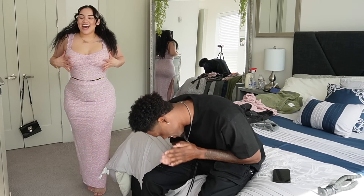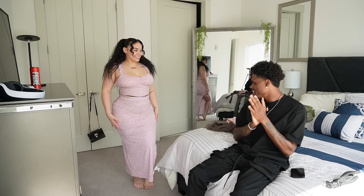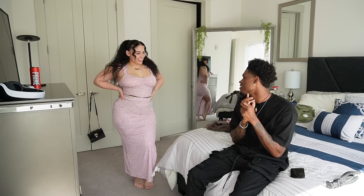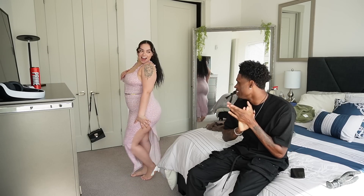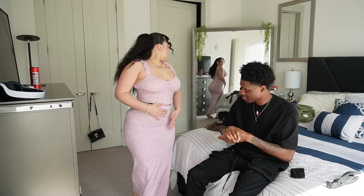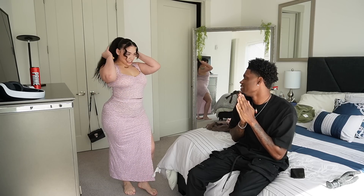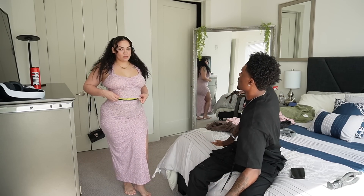Alright, so this is the next outfit, y'all. I'm really loving it! I like this on you, turn around and give me a 360. This is really spring vibes — yeah, this is like a grunge outfit.